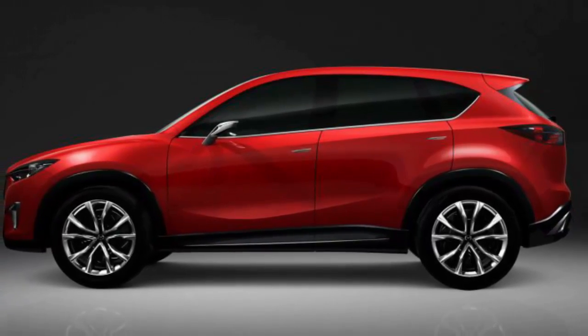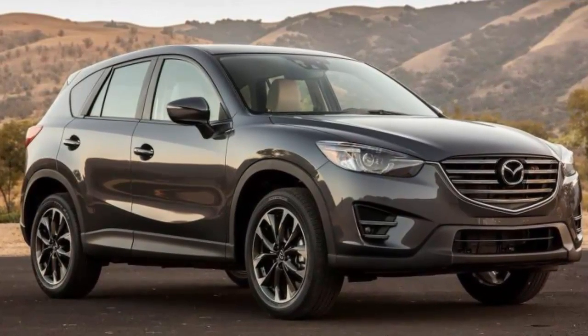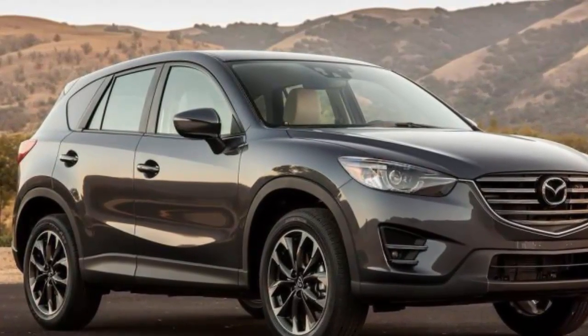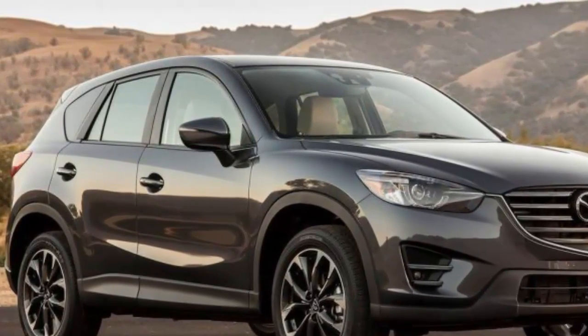We've been told that the 2.0-liter engine from the last CX-5 won't be offered here this time around. We have heard, however, that the six-speed manual transmission, which was exclusive to the 2.0-liter, may still be offered.